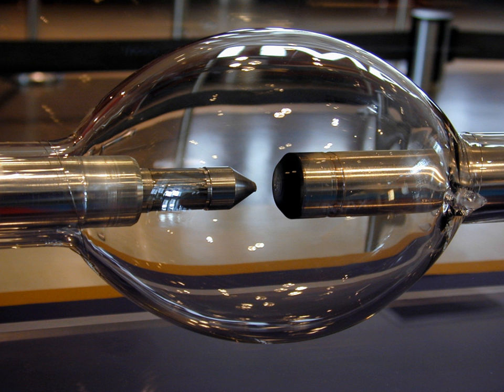Mercury vapor lamps were the first commercially available HID lamps. Originally they produced a bluish-green light, but more recent versions can produce light with a less pronounced color tint. However, mercury vapor lamps are falling out of favor and being replaced by sodium vapor and metal halide lamps. Metal halide and ceramic metal halide lamps can be made to give off neutral white light, useful for applications where normal color appearance is critical, such as TV and movie production, indoor or nighttime sports games, automotive headlamps, and aquarium lighting.